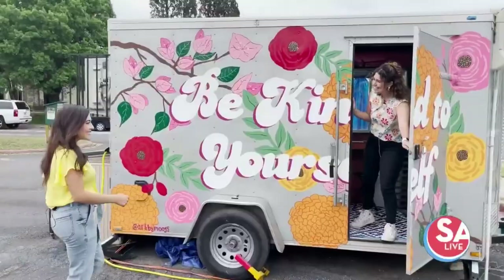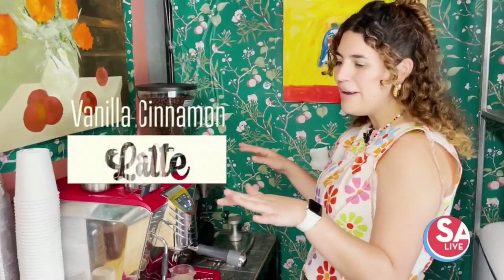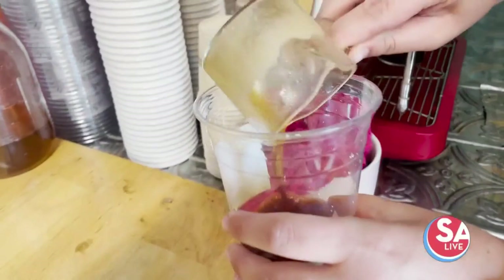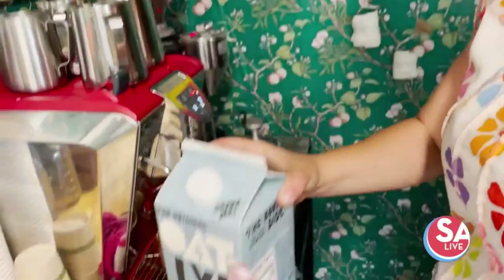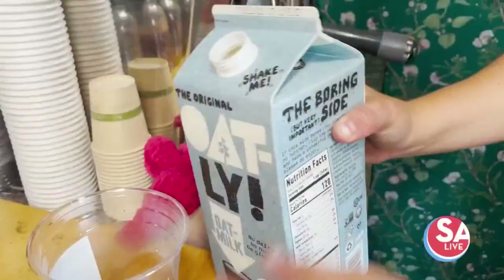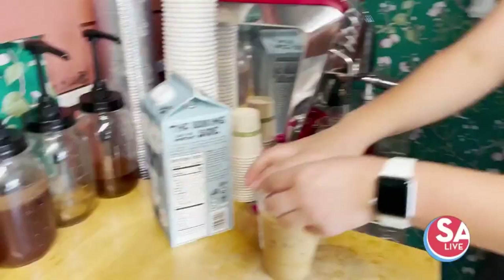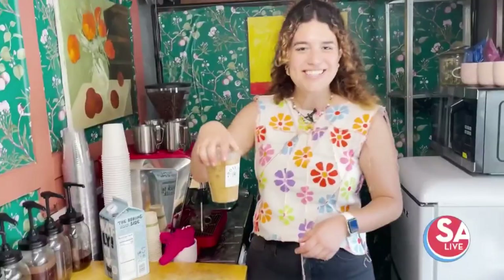The first drink we're going to make is the vanilla cinnamon latte. I make all of my own syrups, all made with different healing botanicals and all organic. The vanilla cinnamon is definitely one of the most popular, and as it gets hotter outside it's wonderful iced. We put in the espresso, some of the syrup, get some milk, top it off with ice, put the top down, give it a little shake, and it's done.